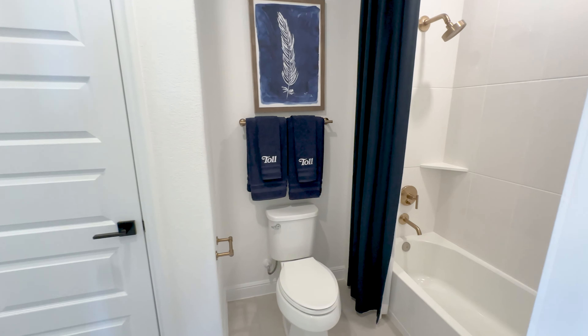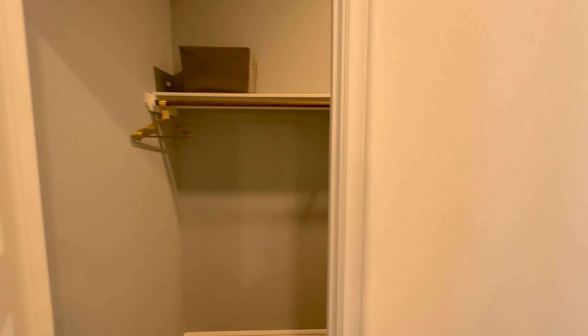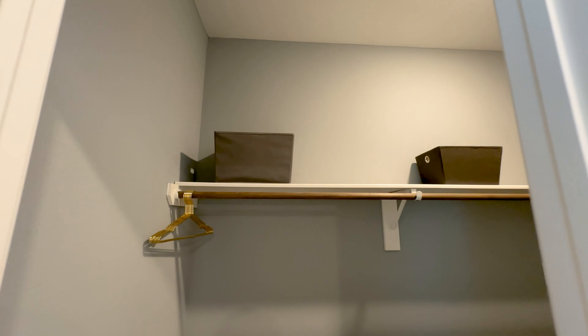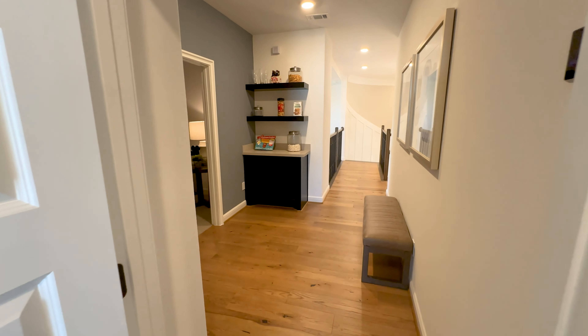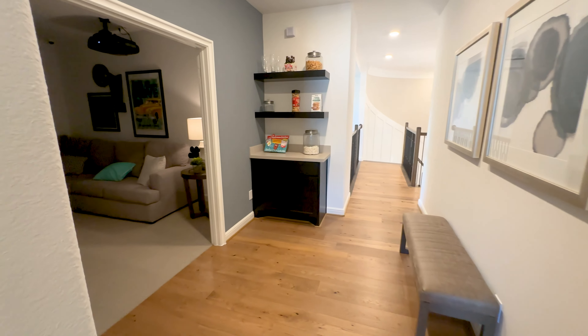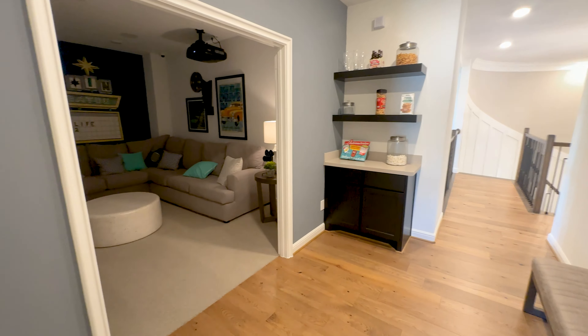There are some really cool design elements throughout this home. I always highly recommend to my clients who are building to take lots of photos and videos of design elements you like in these model homes, because builders hire professional designers to stage their homes. As we exit this secondary bedroom, you can see that we have literally come full circle, and off to the left is one of my favorite rooms in this home — the media room.